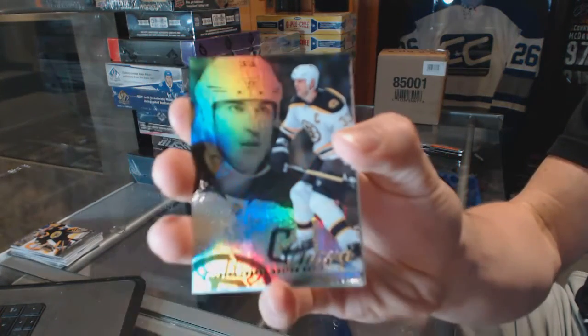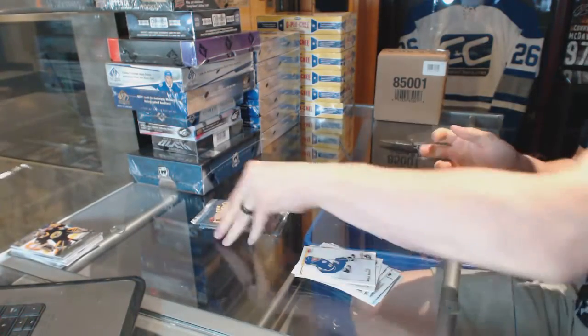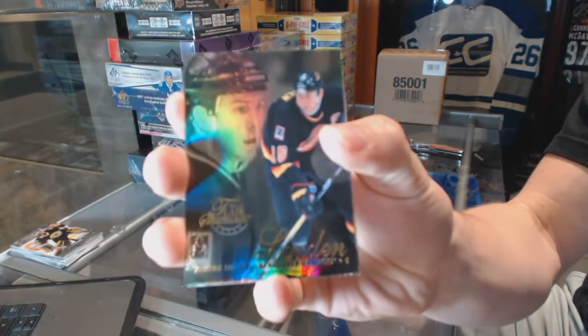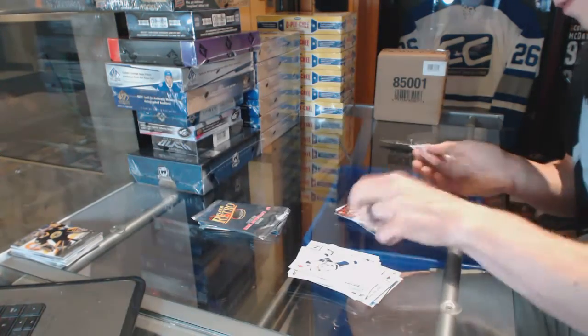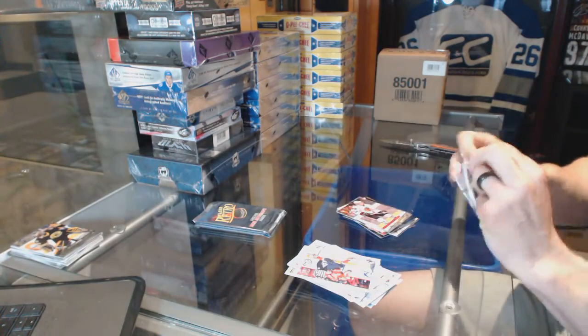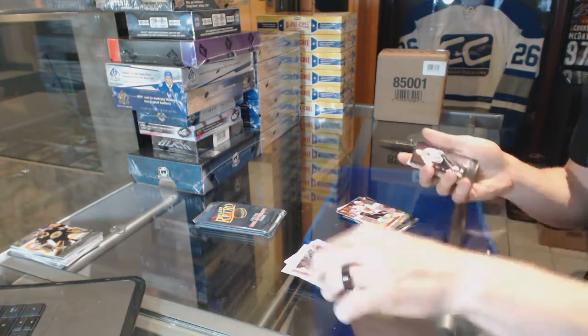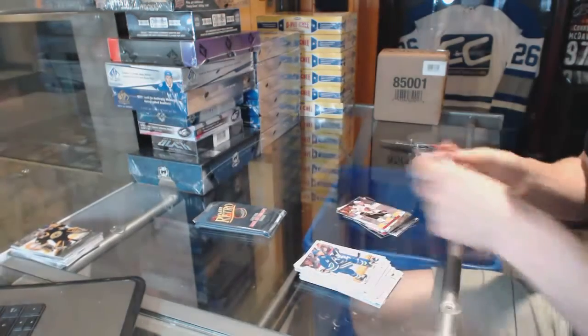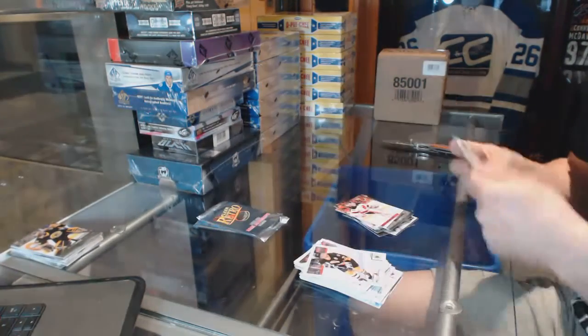Flair Showcase for the Boston Bruins Zdeno Chara and a retro for the Chicago Blackhawks John and Chase. Flair Showcase for the Vancouver Canucks Trevor Linden and a retro for the Hawks Patrick Kane. Mel Universe for the LA Kings Drew Doughty and a retro for the Devils Marty Brodeur.